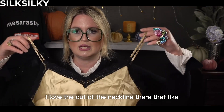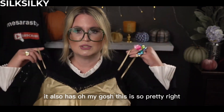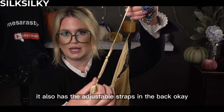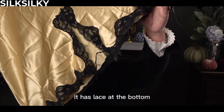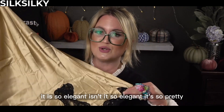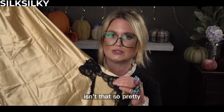I love the cut of the neckline — the V there with the lace, the lace detail on the top. It also has adjustable straps in the back, so you can adjust it to the length that you would like. Down here it has lace at the bottom, and I love this contrast with the gold and black. It is so elegant. I love this cut here too — this cut on the hip. It's so flattering.